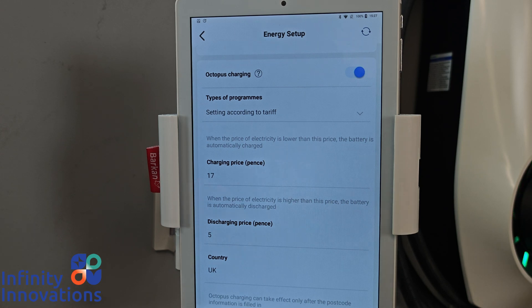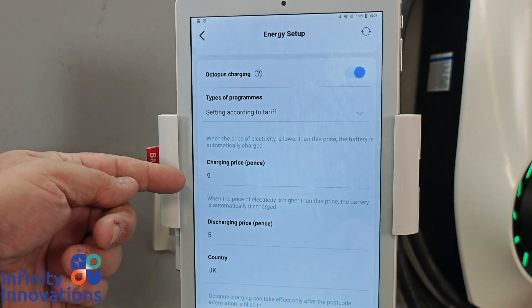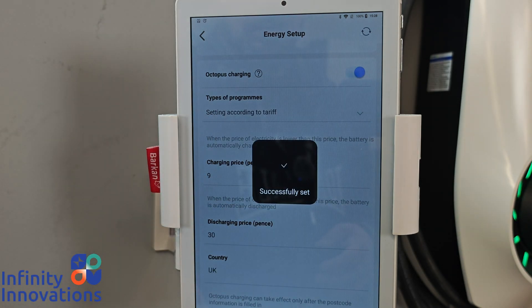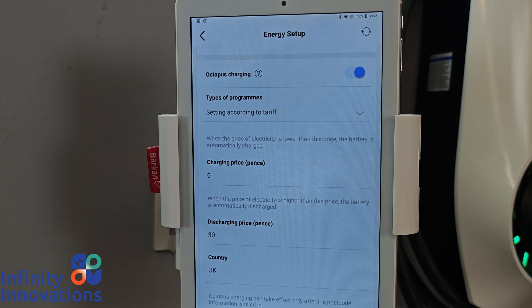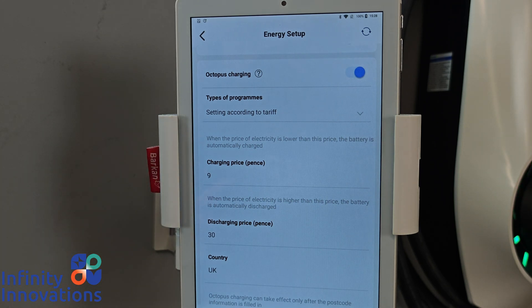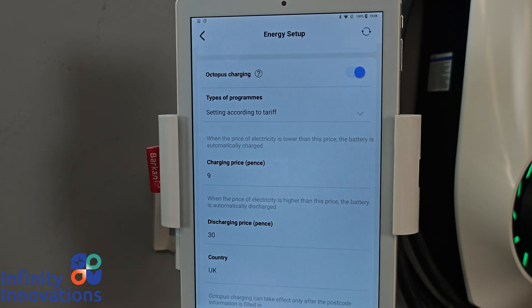So what it should look like is something like this: if I set nine pence as my buying value, I want my system to charge at nine pence or below, and I'm happy for it to discharge if the price is 30 pence per kilowatt or higher. If those values are input correctly, the system will only go into charge when it hits nine pence or below; the rest of the time it will be in self-consumption mode, relying on solar. Once the discharge price hits 30 pence or higher, the system will go into forced discharge, cover my load, and any excess will go back to the grid — and I'll get paid by my supplier at that rate.